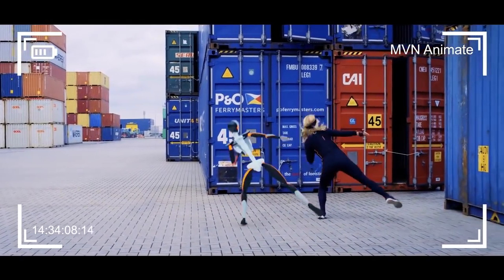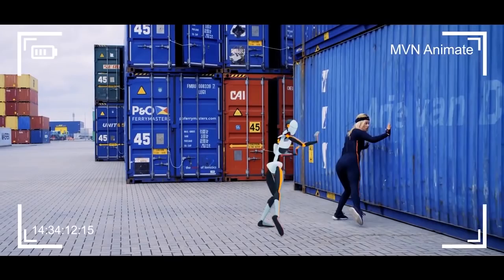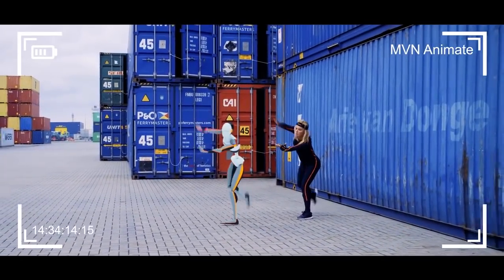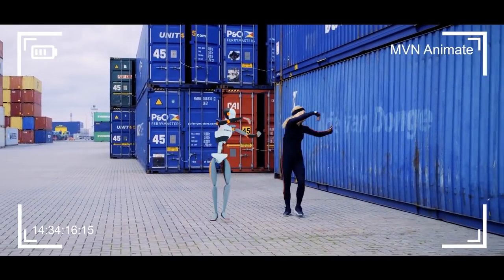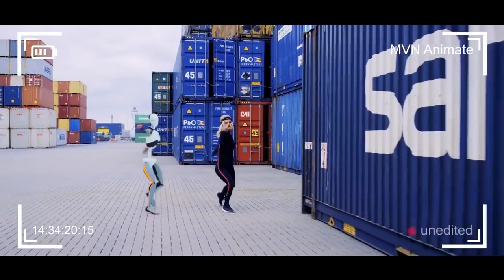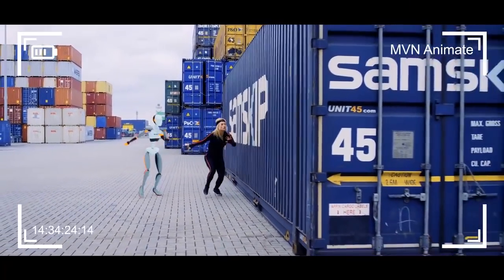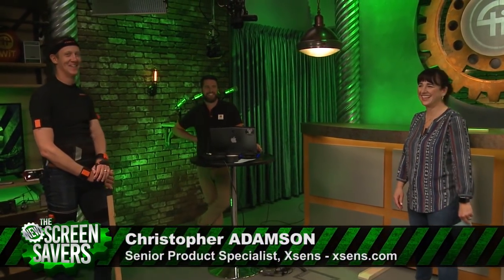You're not locked into a studio — XSENS has a demo video of a woman dancing out in a loading dock. The world becomes your studio. If you need a jungle gym for a monkey bar scene, go do that. If you need a forest, go to a forest. Go anywhere mocap, really. Thanks so much to Chris Adamson, Senior Product Specialist at XSENS.